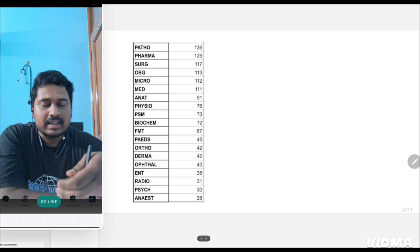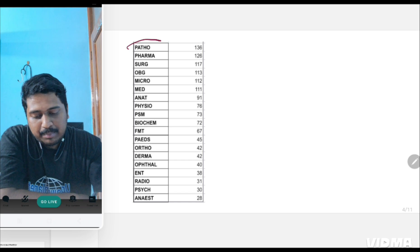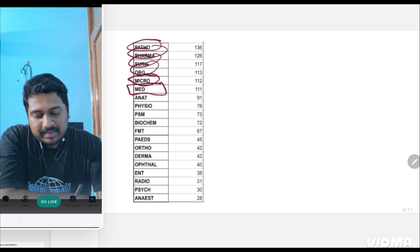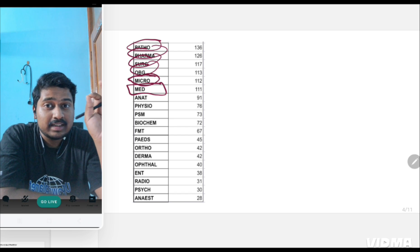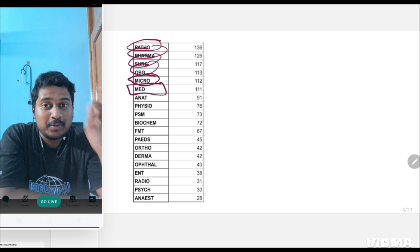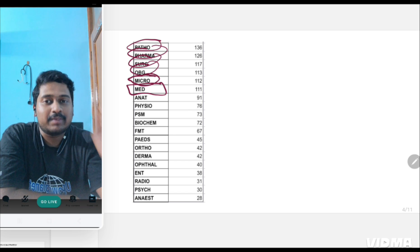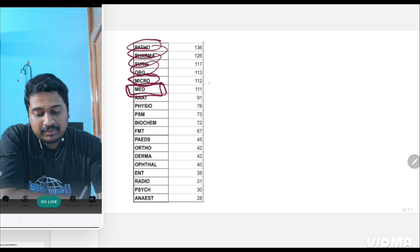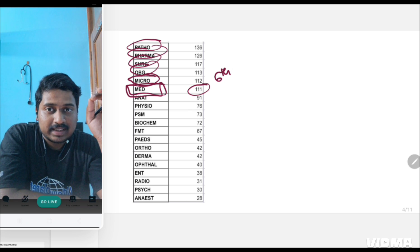Here I have arranged the same data in descending order. You'll notice patho, pharmac, surgery, OBG, micro — and medicine is in sixth place. Medicine, even though it has the highest number of videos, Q-bank questions, and pearls made on it, is only sixth in position for the total number of questions asked in INICT.